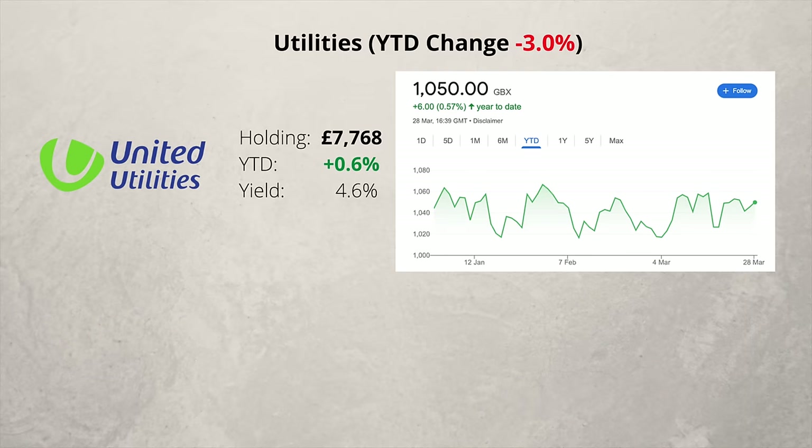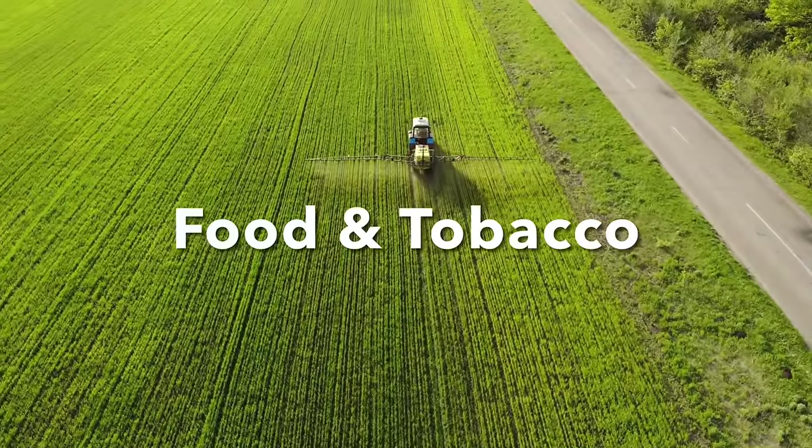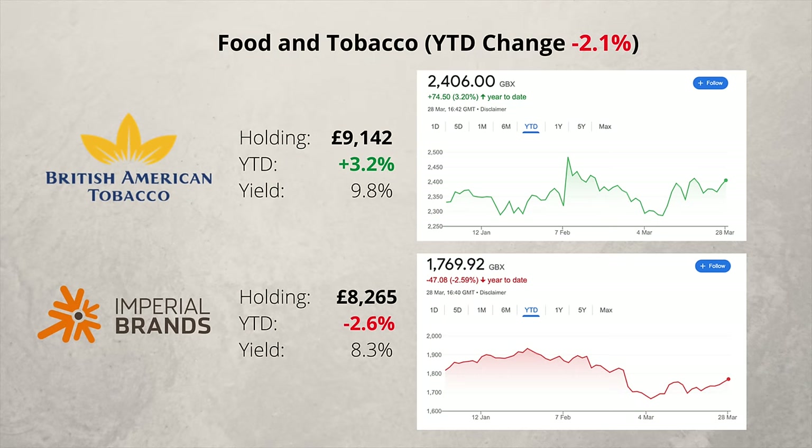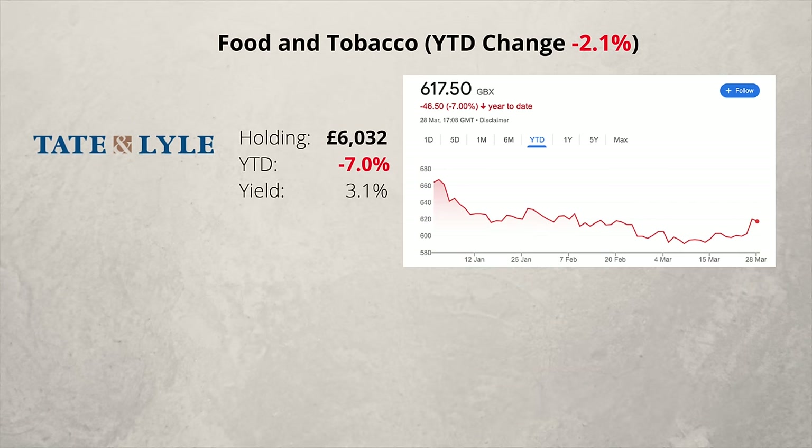The water provider United Utilities is more or less unchanged at the time of this video. In the food and tobacco sector, I have three companies. British American Tobacco and Imperial Brands pay very large dividends, but there has been no significant change in the share price so far this year. In food, Tate & Lyle has fared a little worse, down 7% so far this year. The company produces food and beverage ingredients, but its third quarter results were a disappointment.